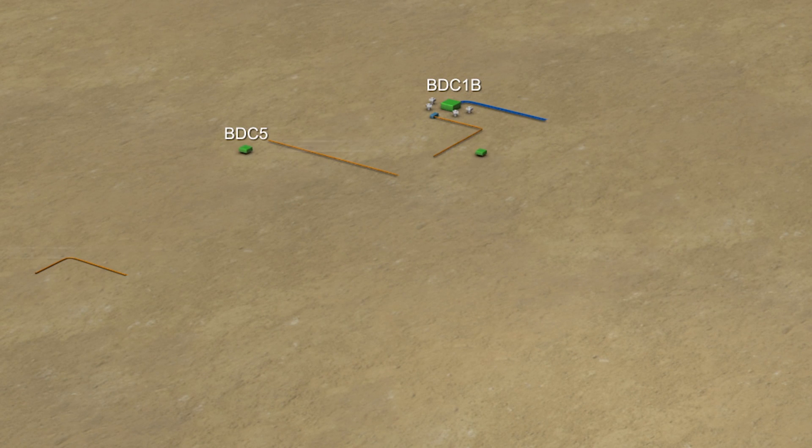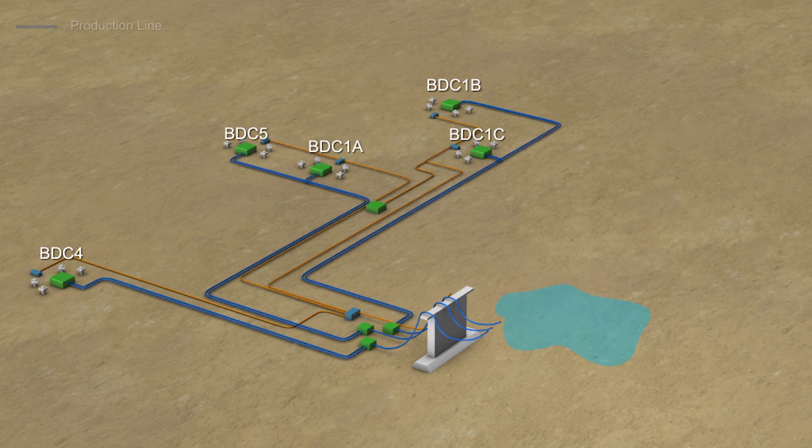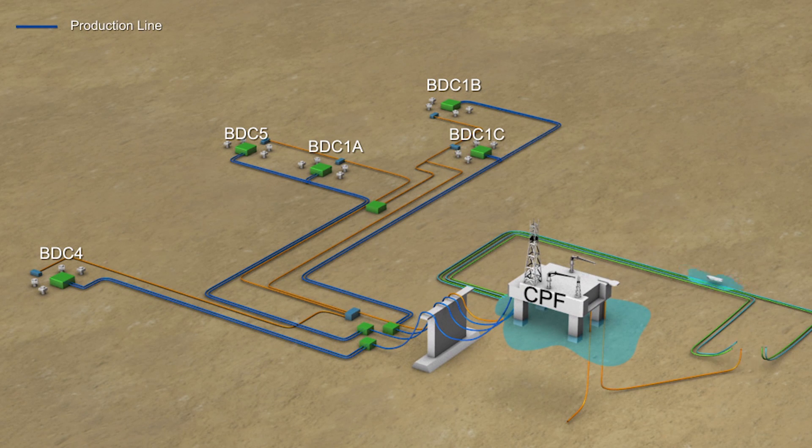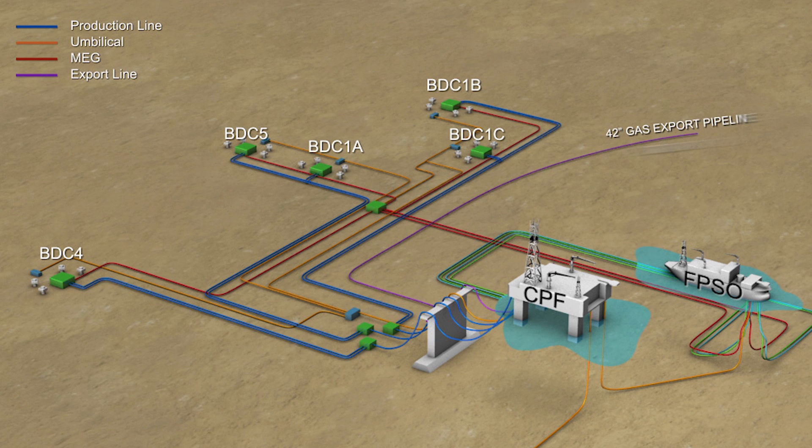At the time of award, the Ichthys LNG project was the largest subsea gas field development in the Southern Hemisphere. This project will see gas from five drill centres routed through 180 km of infield pipeline and flexible risers, up to the CPF and FPSO for primary processing, before being exported to Darwin through the 890 km gas export pipeline.